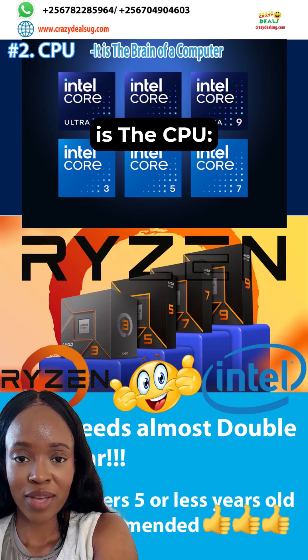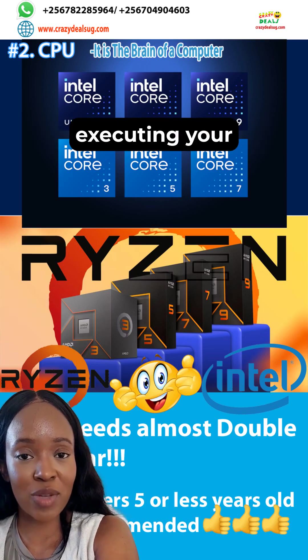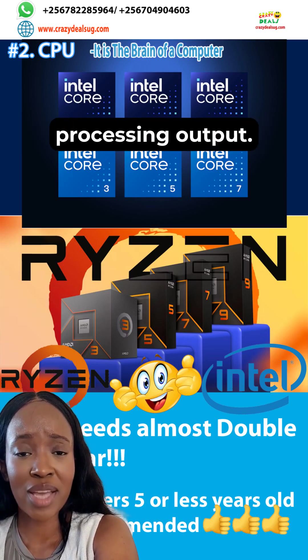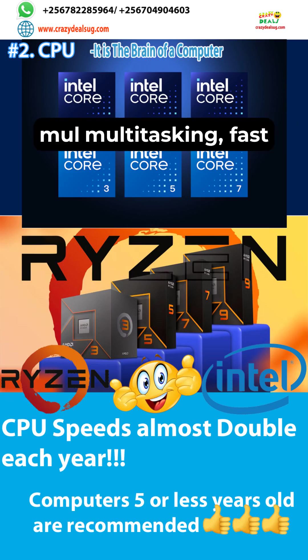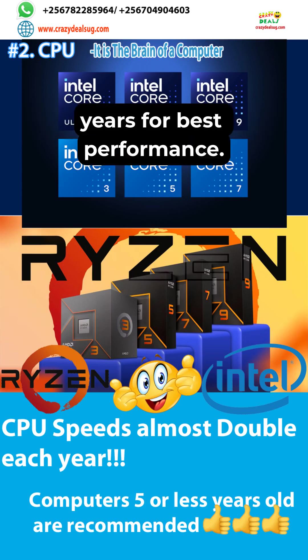Second is the CPU. The central processing unit is the brain of a computer, executing your instructions and processing output. Latest CPUs are built with multiple cores for fast multitasking. It is recommended to buy computers not older than five years for best performance.